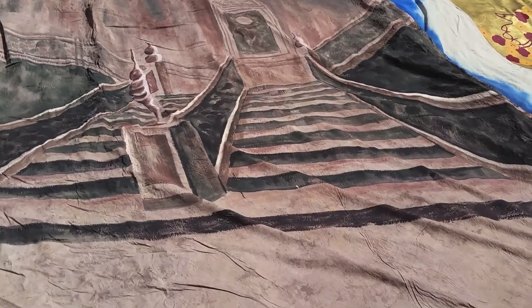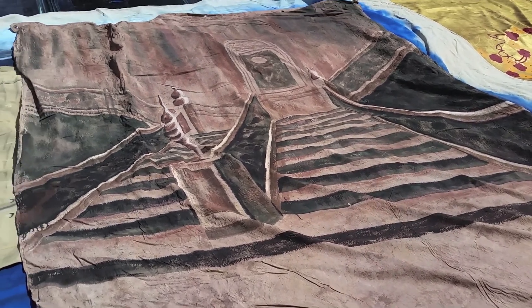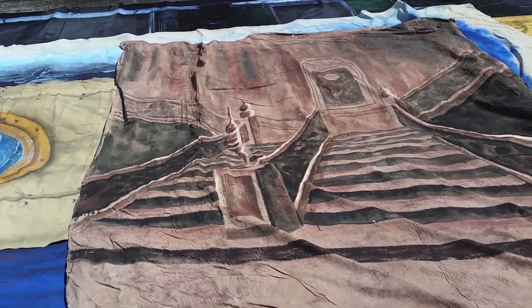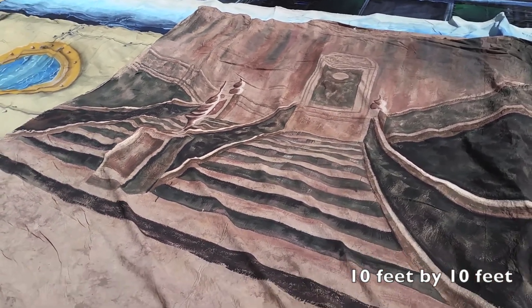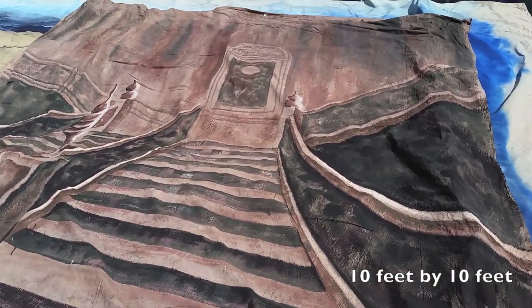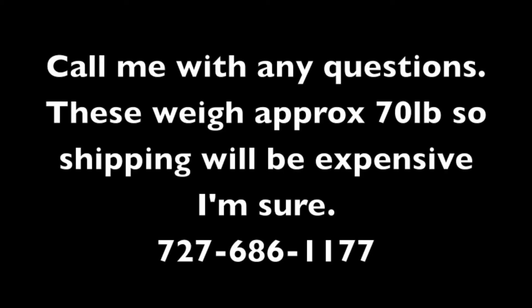This is a canvas of the stairway on the Titanic. This piece is 10 by 10, I believe. This canvas will be nice.